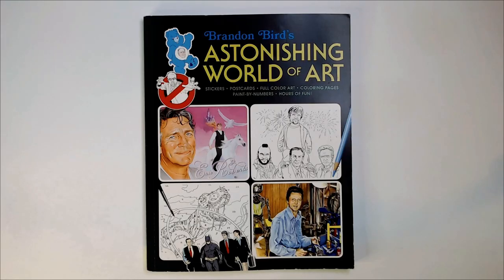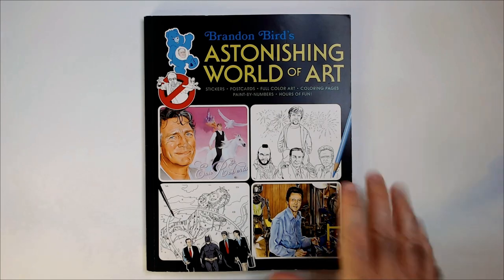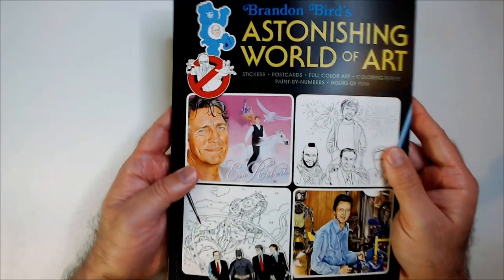Welcome back to Blar. We have Brandon Burr's Astonishing World of Art Coloring Book. I think I got this at Ollie's — might have been Dollar Tree. I don't see an Ollie sticker on here. I got it cheap, but that's pretty cool. I think it might have been Dollar Tree.